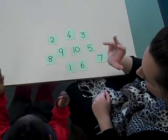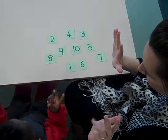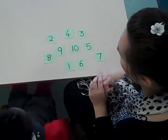1, 2, 3, 4, 5, 6, 7, 8, 9, 10. Fantastic, excellent, Vicky.